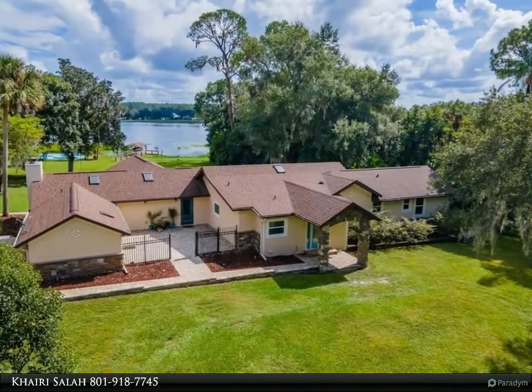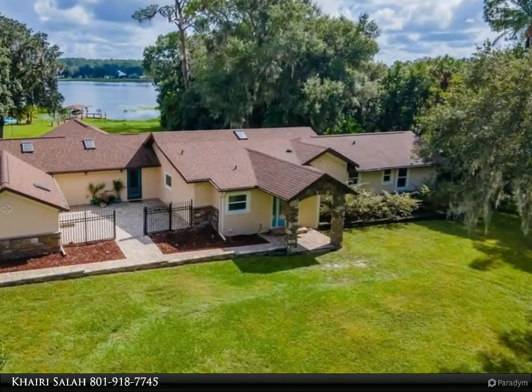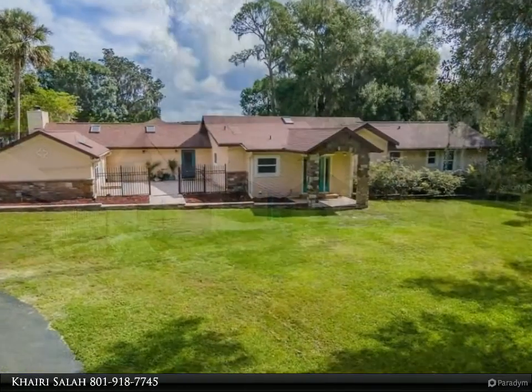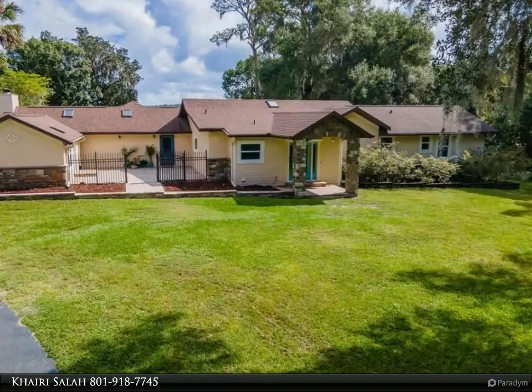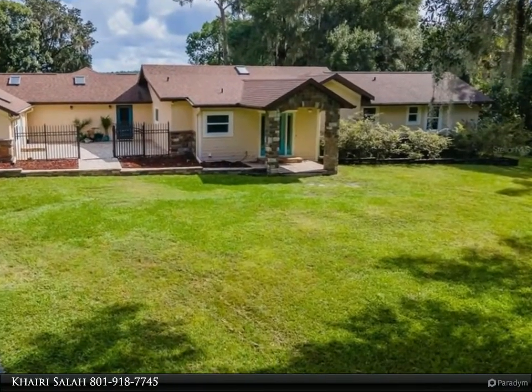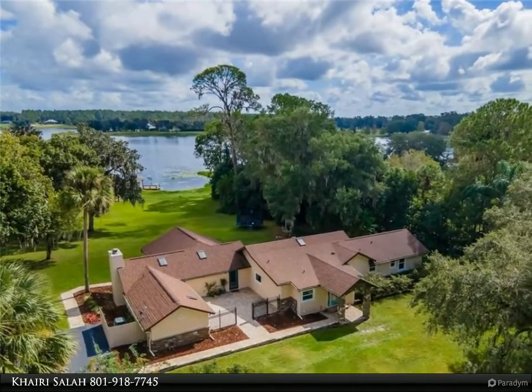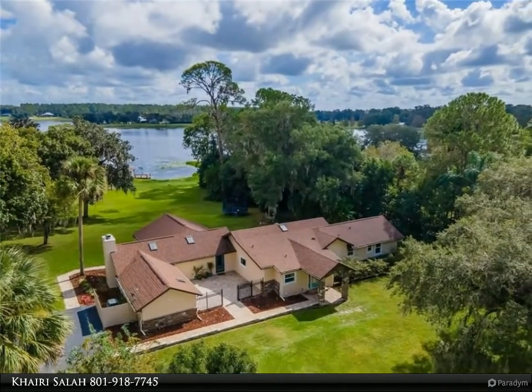This Align Right Realty property video is presented by Kairi Salah. Amazing and private lakefront retreat on over five total acres. Boat lovers, RV and horse lovers welcome to Lake Seneca, with 300 feet of lake frontage and bordered on two sides by Blackwater Creek. This updated home sits high and dry on a level lakefront lot with gated entrance.